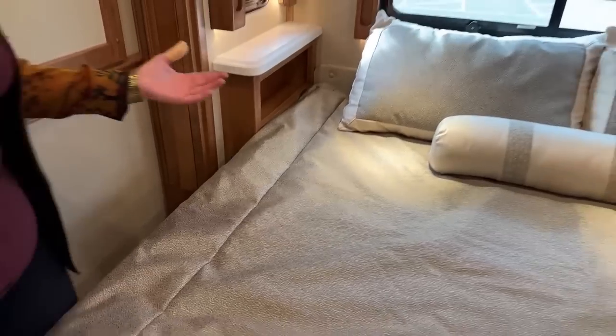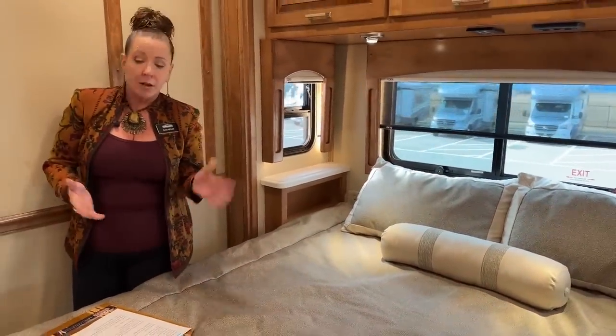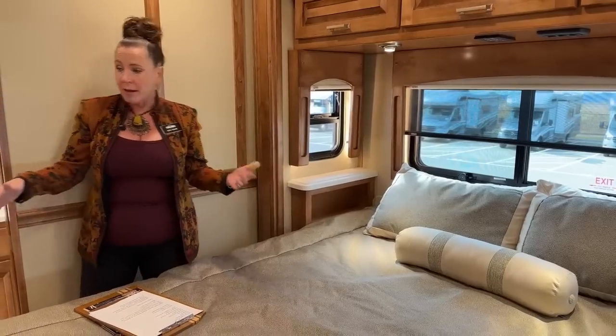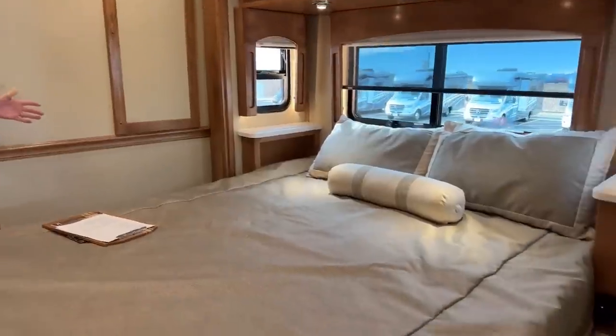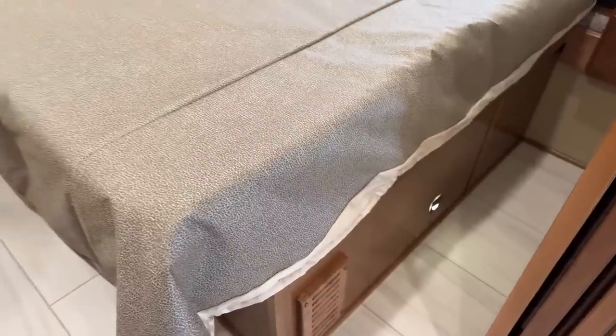One of the best features of any of these Super C's that we sell, whether they be a Renegade or a Super Star by Numar, is the ability to walk around the bed and all the room that you have in this bedroom. Both people can get in and out to use the restroom at night very easily. Lots and lots of comfortable space here.